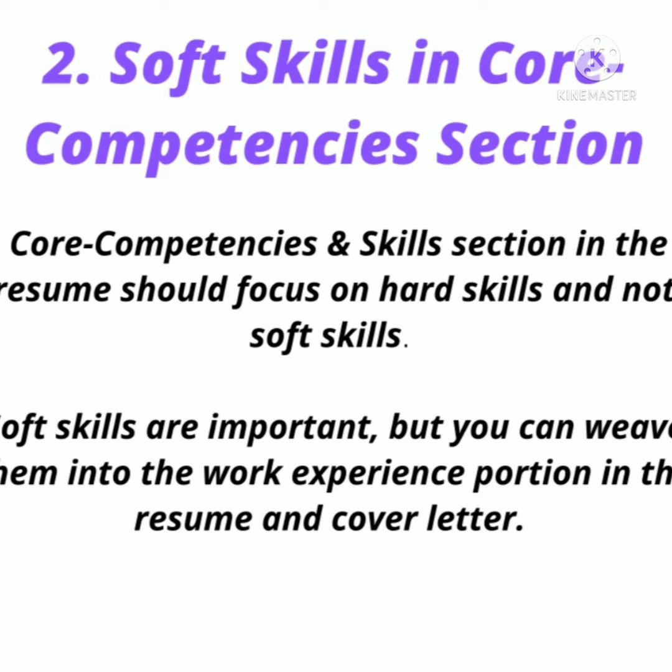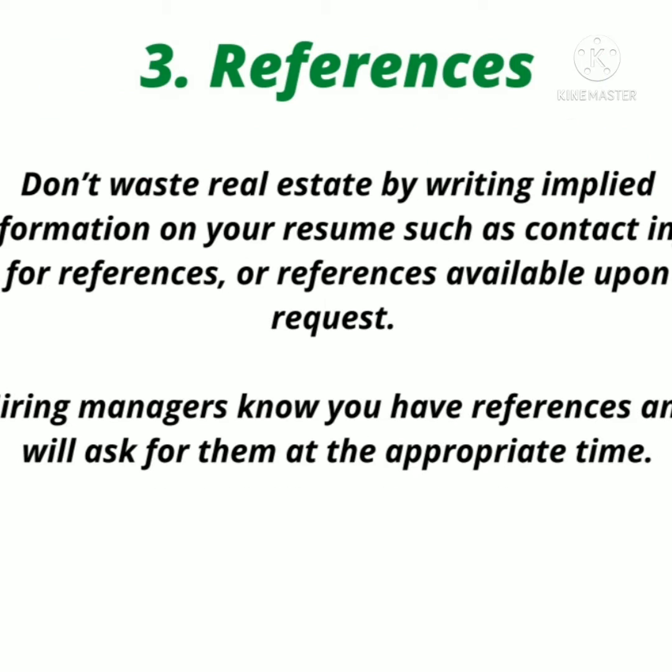Number two: soft skills in the core competency section. The core competencies and skills section of your resume should focus on hard skills, not soft skills. Soft skills are important, but you can weave them into the work experience portion of the resume or in the cover letter. In the core competency section, include only hard skills.